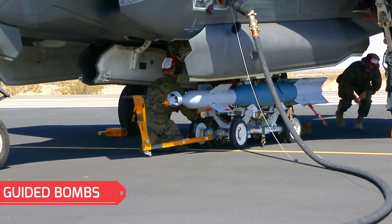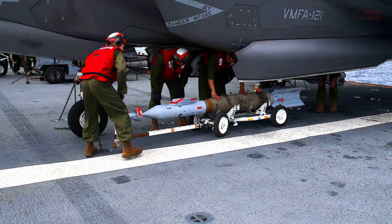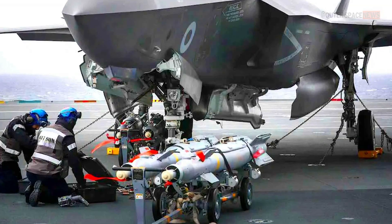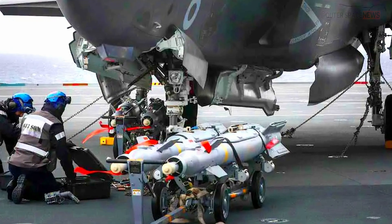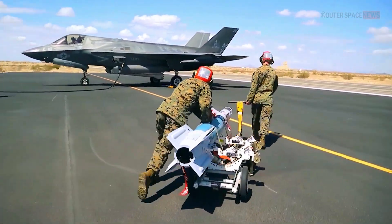The F-35 can carry a variety of guided bombs, including the GBU-12 Paveway II, GBU-31 JDAM Joint Direct Attack Munition, and GBU-39 Small Diameter Bomb. These guided bombs enable the aircraft to engage both stationary and moving targets on the ground with high accuracy.